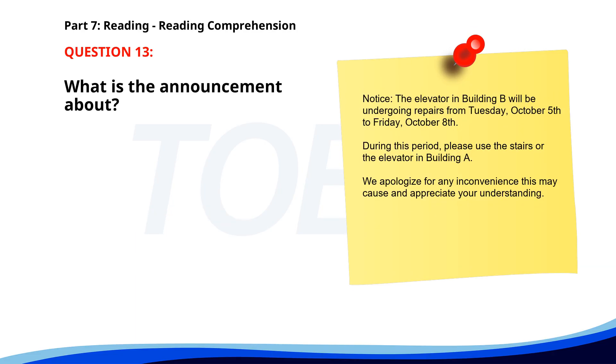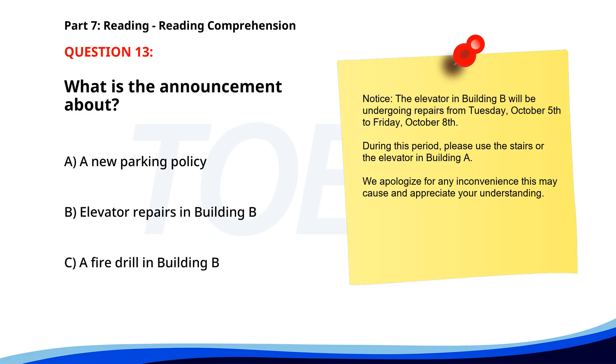Number 13. 'The elevator in Building B will be undergoing repairs from Tuesday, October 5, to Friday, October 8. During this period, please use the stairs or the elevator in Building A. We apologize for any inconvenience this may cause, and appreciate your understanding.' What is the announcement about? A. A new parking policy. B. Elevator repairs in Building B. C. A fire drill in Building B. The correct answer is B: Elevator repairs in Building B.